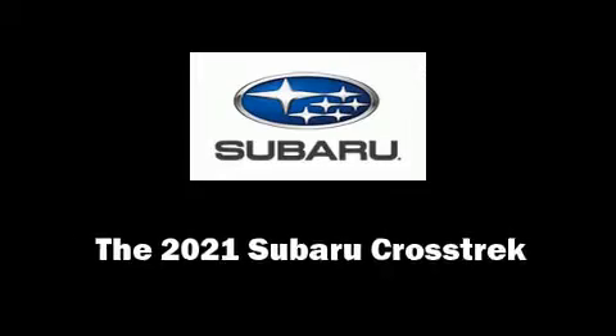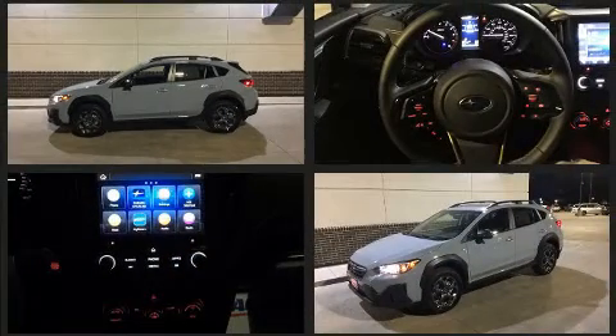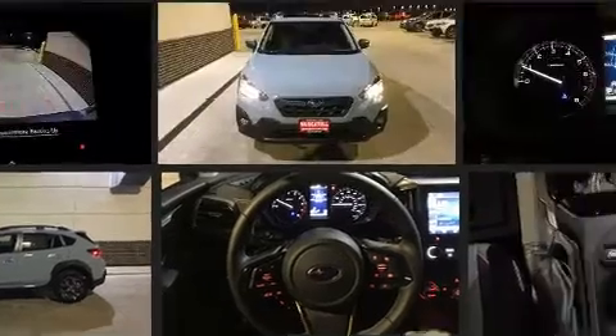Load your family into the 2021 Subaru XV Crosstrek. Under the hood, you'll find a four-cylinder engine with more than 170 horsepower. And for added security, Dynamic Stability Control supplements the drivetrain.